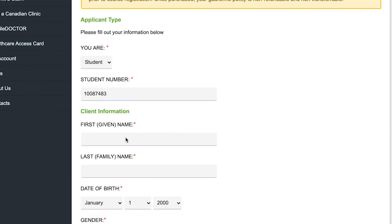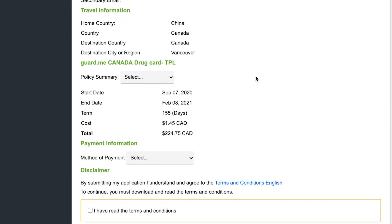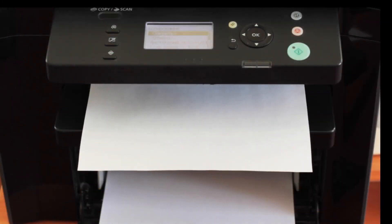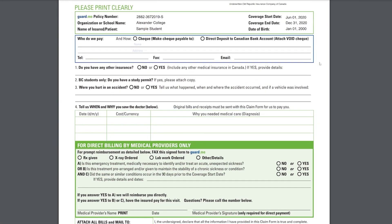Next, you will move through the payment process, inputting your contact information and reviewing your order before submitting your payment. Once you have completed payment, you will be prompted by email to log in to your Guard.me account and set up a password. You can then print your plan details along with your temporary card.